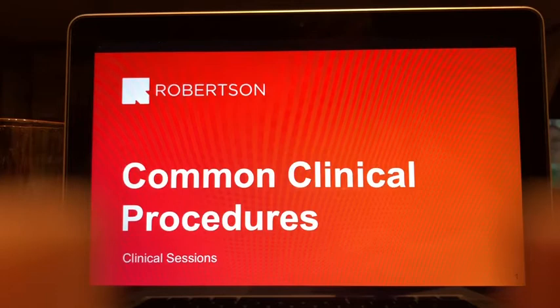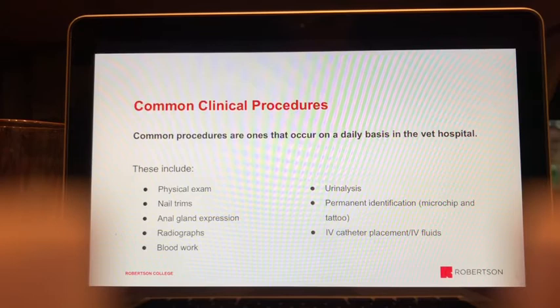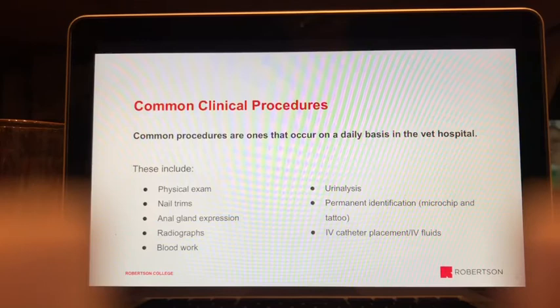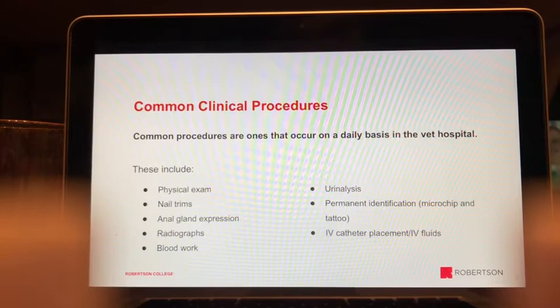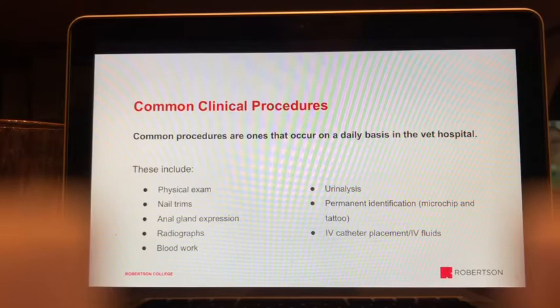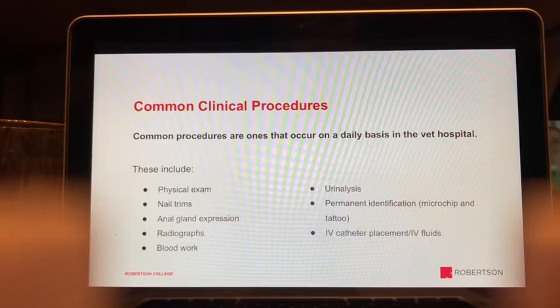Hello and welcome to the video lecture for common clinical procedures, part of the clinical sessions course for VOTA. Common clinical procedures are ones that occur on a daily basis in the vet hospital — things you likely would have seen during a job shadow. These include physical exams, nail trims, anal gland expressions, radiographs, blood work, urinalysis, permanent identification like microchips and tattoos, and IV catheter placement with IV fluids.